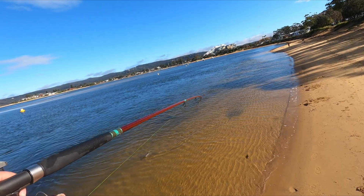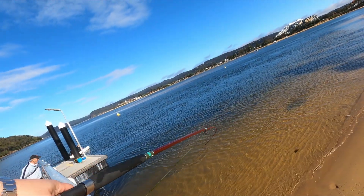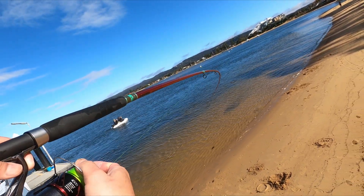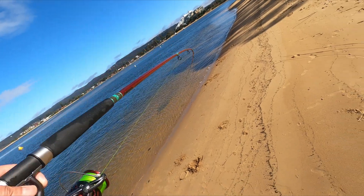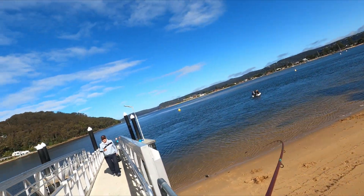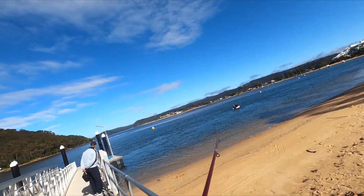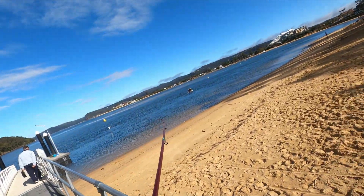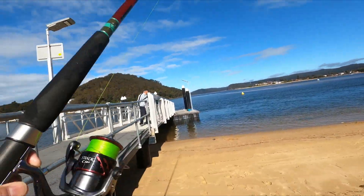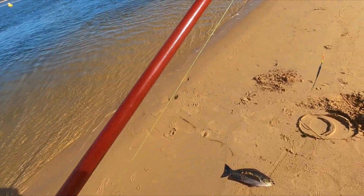Up the jetty, up the jetty — oh, it's fighting really hard! I nearly fell over myself. Okay yeah, it's all right — I've got it! I got him — oh yeah! Victory is ours! Oh, what a beauty, a nice fat one too.